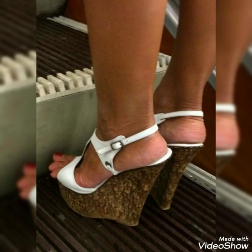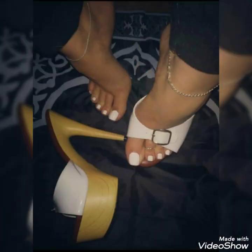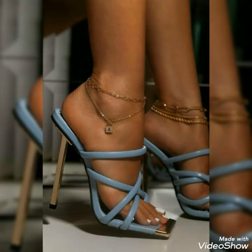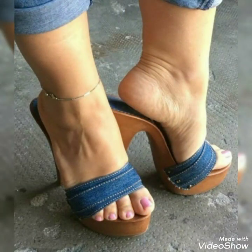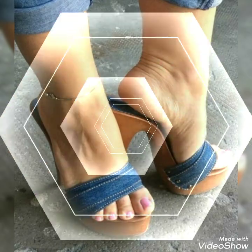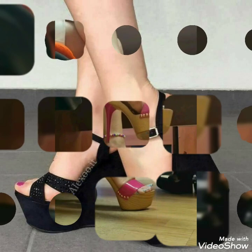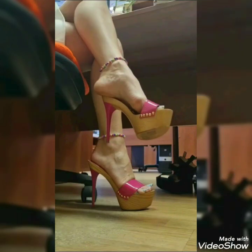Friends, if you want to buy this beautiful collection of high heel sandals online, I'm going to tell you the three best websites from where you can buy them at a very reasonable price. You can buy them from Amazon.com, eBay.com, and AliExpress.com.